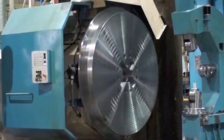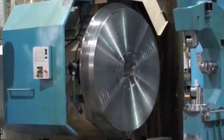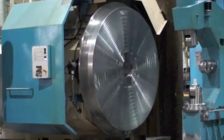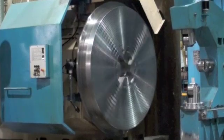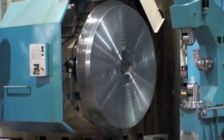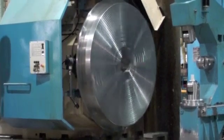This machine's capacities are 63 inches swing over the saddle, 79 inch swing over the bed, and 276 inches between centers. The max weight between centers without steady rests is 27 ton, or 38 ton with a steady rest.